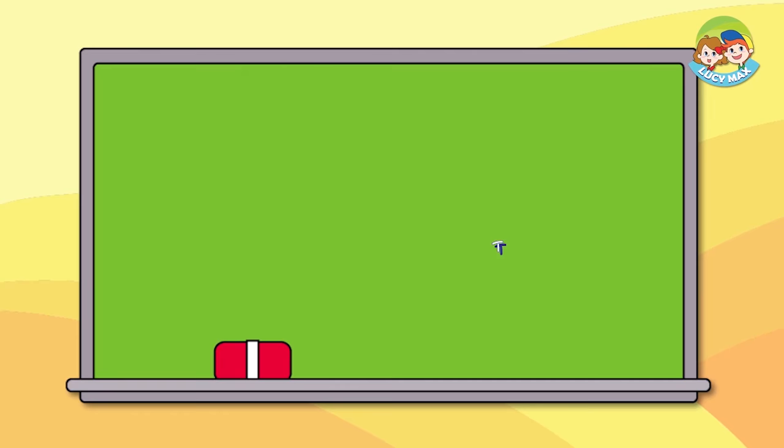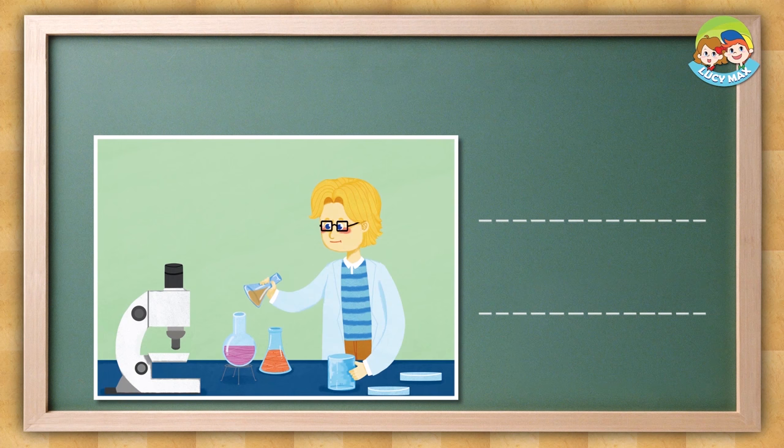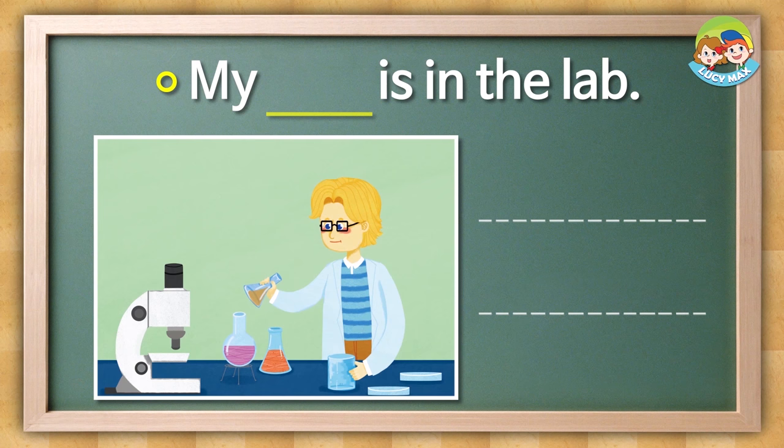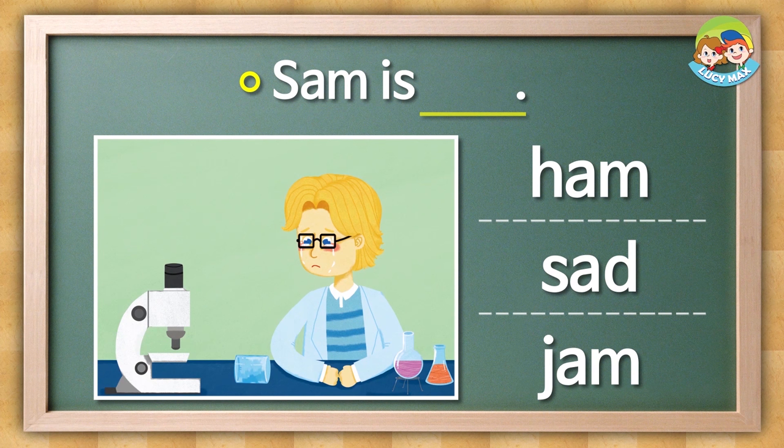It's test time again. For this test, you find the right words for the blanks. First, look at the picture and then choose the word for the blank. Are you ready? Look at the picture and choose the word for the blank. My blank is in the lab — is it dad, jam, or tab? The answer is this. Sam is blank — is it ham, sad, or jam?